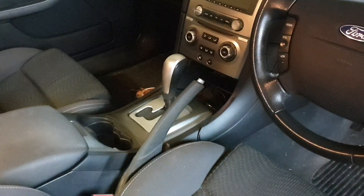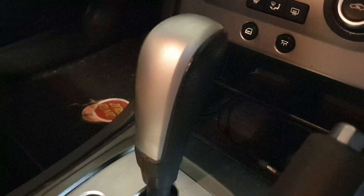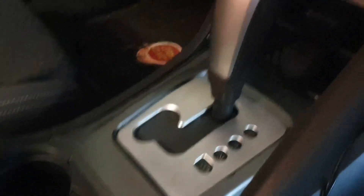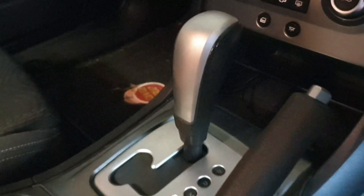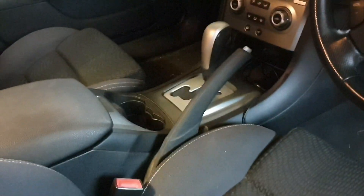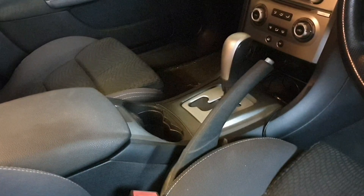I changed the gear stick, which on this particular series of Falcons that sort of satin chrome just can't handle the heat. Those gear selector surrounds and the handles in any part of the car that's got that satin chrome — except for the dashboards for some reason — all seem to peel up and look crappy after a while. So I try to avoid getting these cars in the sun, so I changed those and changed the steering wheel.